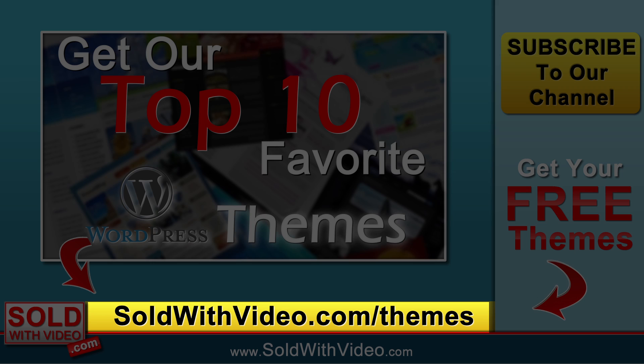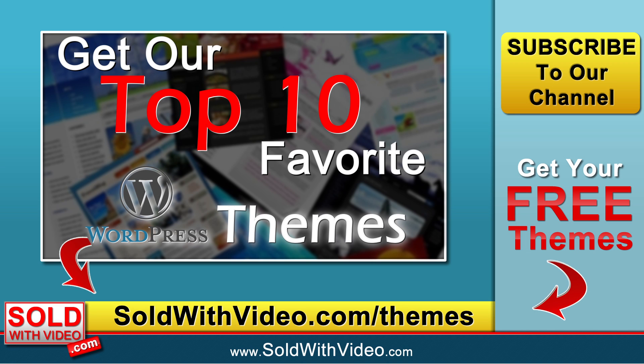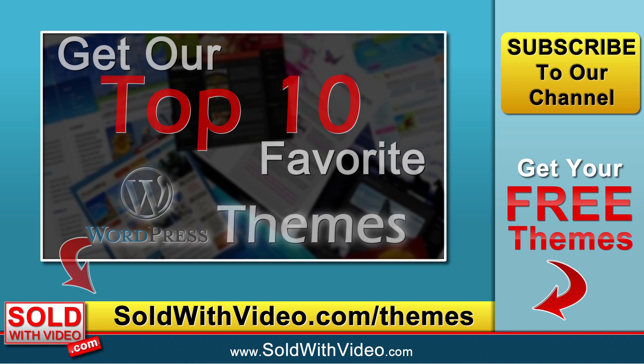That's it guys, I hope you enjoyed this tutorial on how to set up a website. As you can see, we did it in just a few minutes. Now I understand if you're new to this, it may take you a little bit longer and you will need to go out and change the information on these themes. But this is the fastest and cheapest way to be able to set up a website. I appreciate you guys taking the time to watch this video. If you want more videos like this in the future, don't forget to subscribe to my channel and check out my other videos. This is Brandon from soldwithvideo.com signing out.